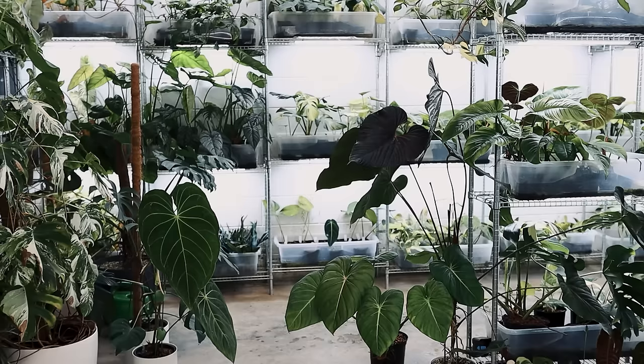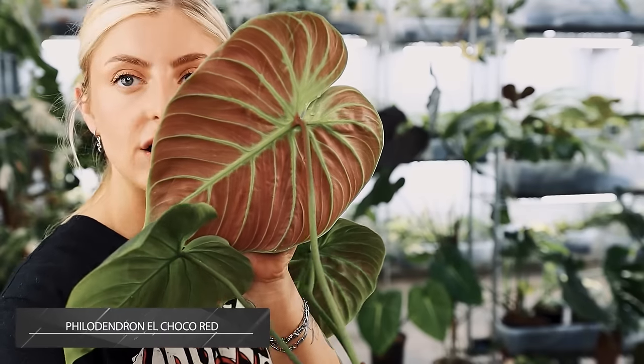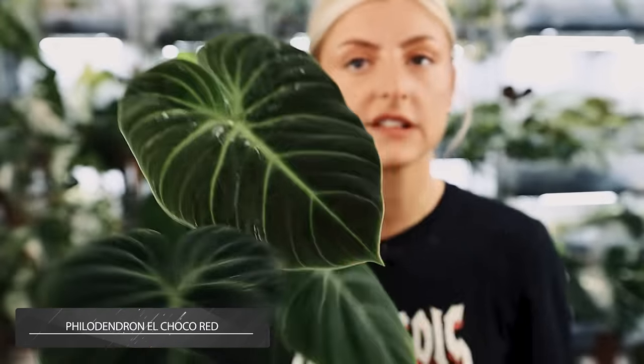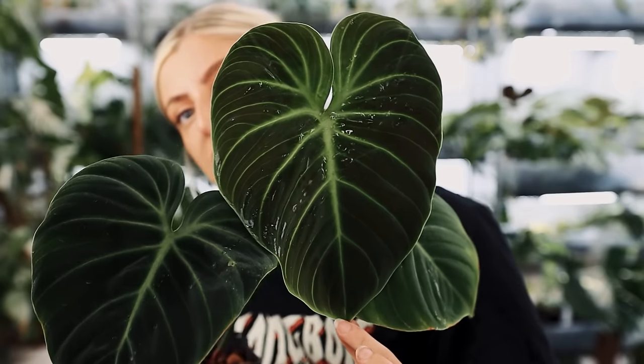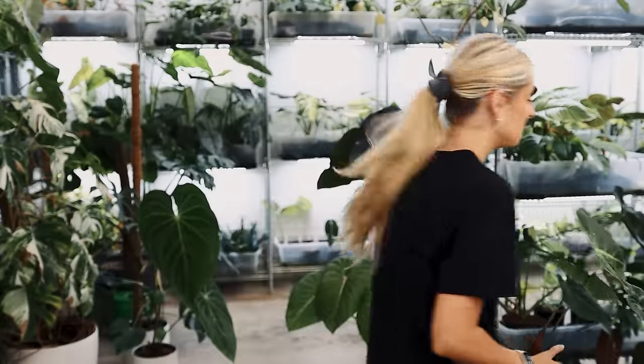Philodendron Plowmanii dark form — I've got a few of these and I don't really know why. This is Philodendron El Choco Red and they're coming in super plump. Some of the old leaves are a bit battered from transit, but the new ones are coming in very beautiful. Just a reminder to get an El Choco Red at some point because they're very nice. Nothing to tell you other than they're growing nice and plump. I've got about five of them — they're not really worth anything now, so I don't know if I'll sell them, but if you want one, get in touch.